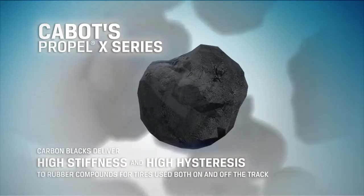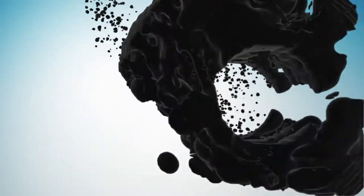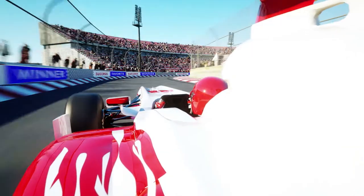Cabot's innovative Propel X Series Carbon Blacks deliver a range of high stiffness and high hysteresis to rubber compounds, ensuring tires that conform to the road surface and transmit forces quickly between the vehicle and the road.